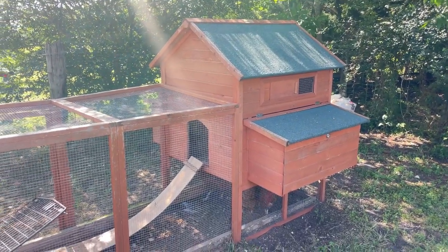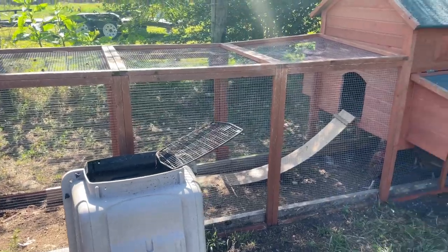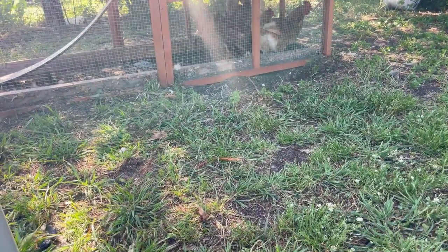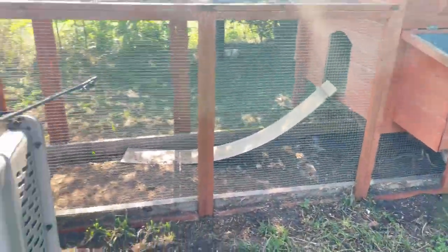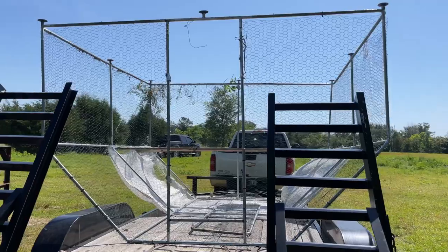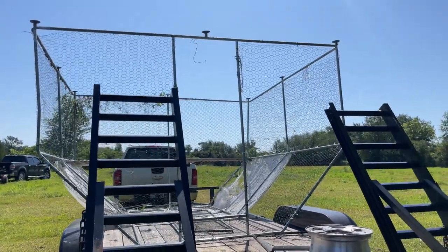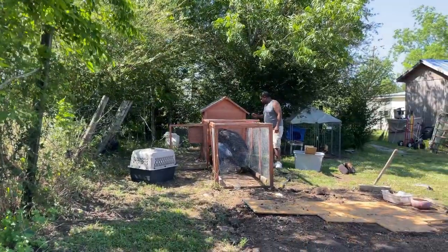Here is the coop, and it also has a run attached to it right there. All of the chickens are under there right now. There they are, huddled up because they know we're coming to get them. And here is the large coop — got to kind of maneuver to get it. I guess they're going to tie it out and then travel like that.